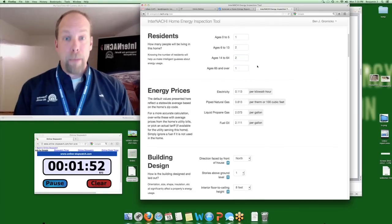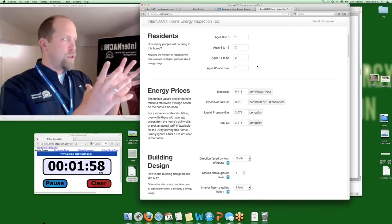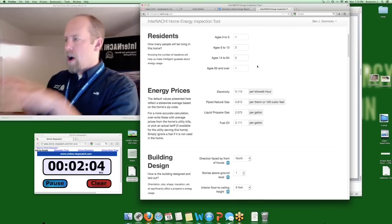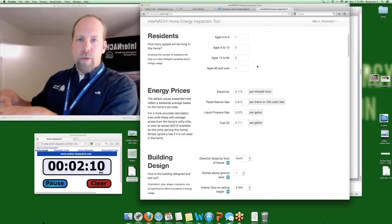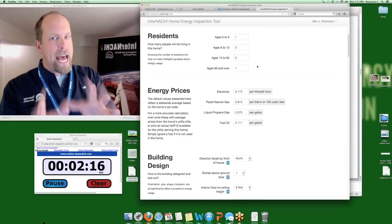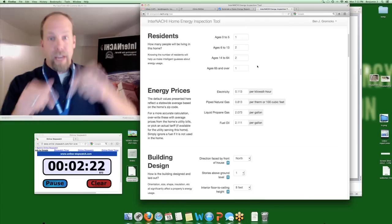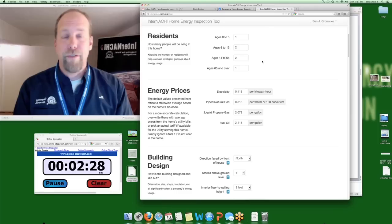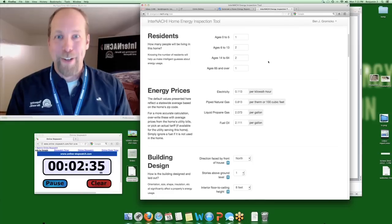This report is customized to your client about to move into the home. We really don't care about the utility bills of the current occupant or seller. What I care about is providing information that no one else has, customized to the home buyer about to move in. I'm generating a report that's customized to them — information that no one on the planet has — and you're going to provide it for your client.